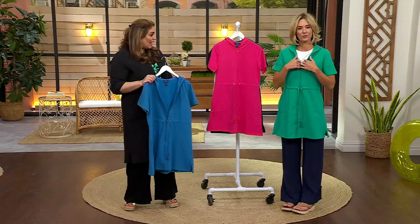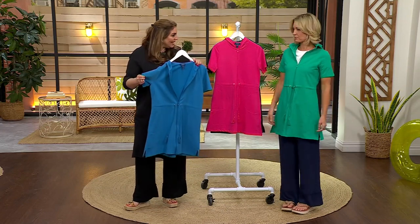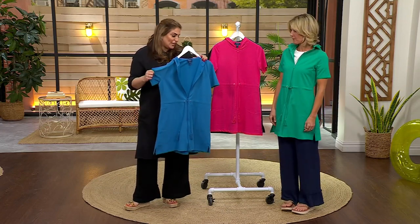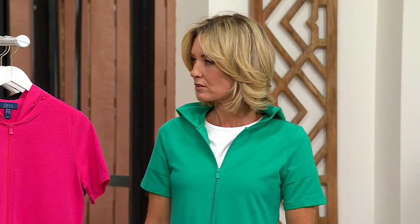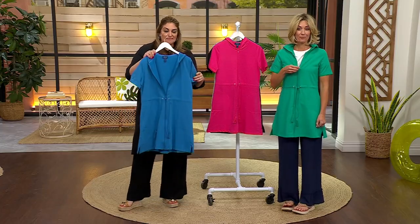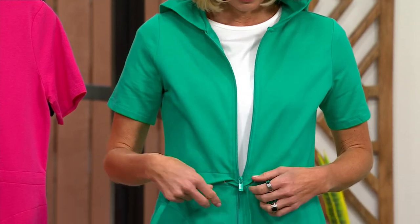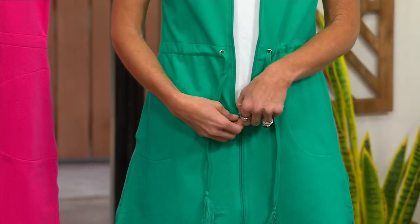It looks so cute on you. She looks cute with a little white shirt underneath it too — I had it on earlier with a swimsuit, which was darling. I would wear this with duo stretch leggings and then you have a tunic length, with printed leggings or with capris. There are so many different ways to wear this, and the price is really good right now.